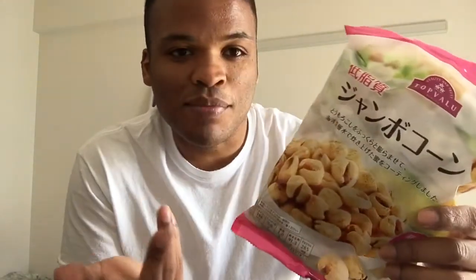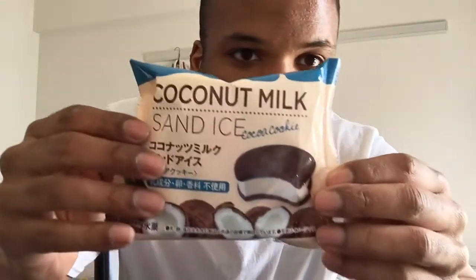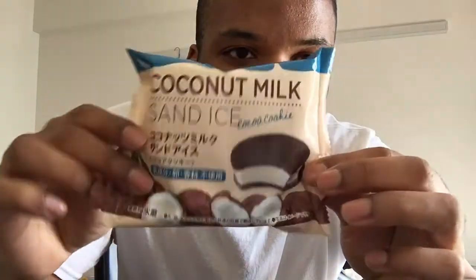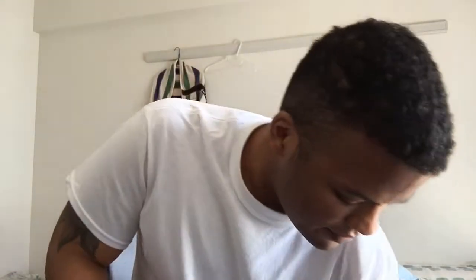These are kind of like those golden puff cereals but really big — they're pretty good. You can eat chips — completely vegan. Coconut milk ice cream sandwich — there's no milk in this or anything like that, so it's completely vegan. This is pretty much brand new. Of course, natto beans — this is like a 50/50 chance if you like it; most foreigners don't, but I do.